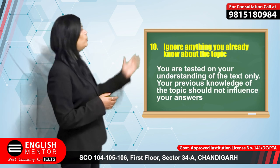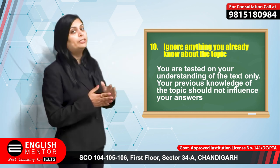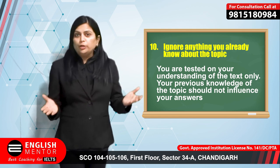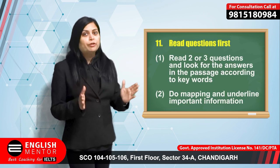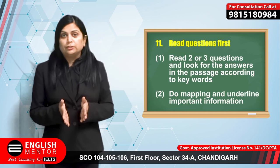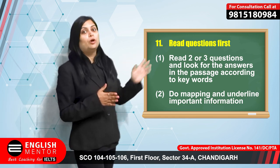Ignore anything you already know about the topic of the passage. For example, if the passage is about fashion and you already know about fashion, do not use your own knowledge. Ignore what you already know — just read what is written in the passage and what is asked in the question, and locate the answers according to the passage, not according to your own knowledge.